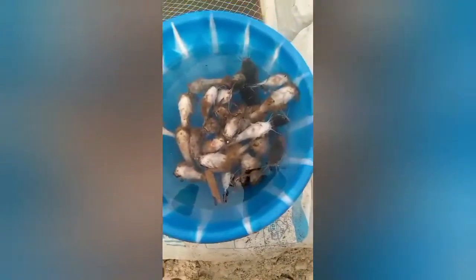I don't know what's wrong with these fishes. Look at their skin. I don't know what this is.